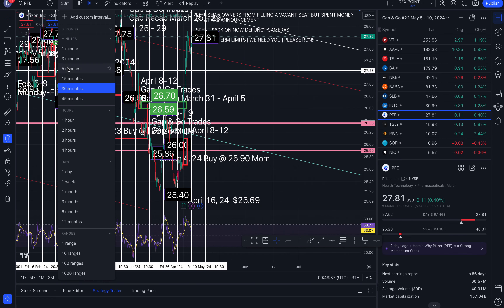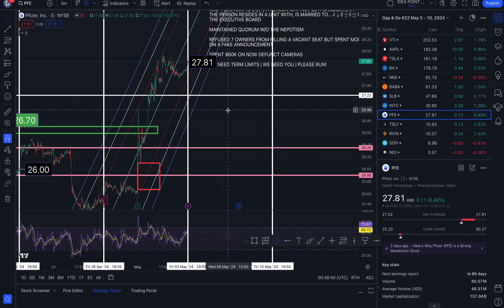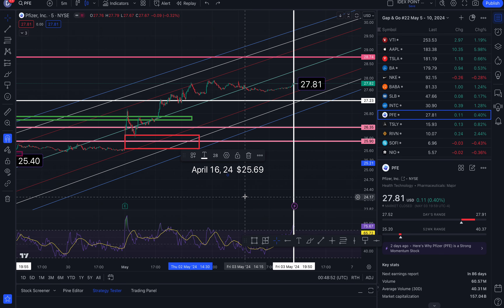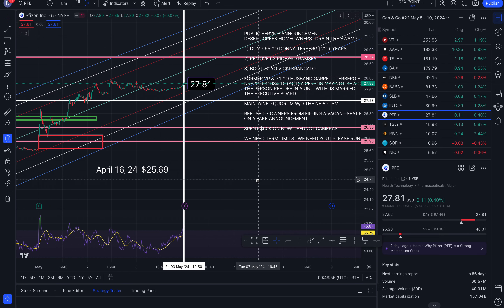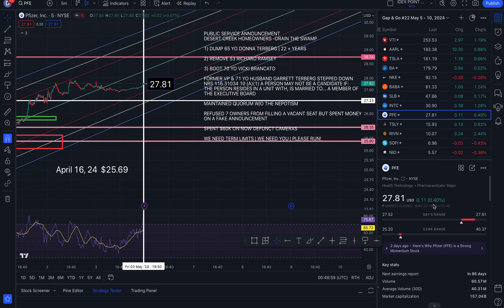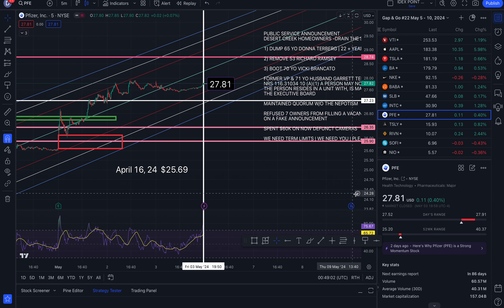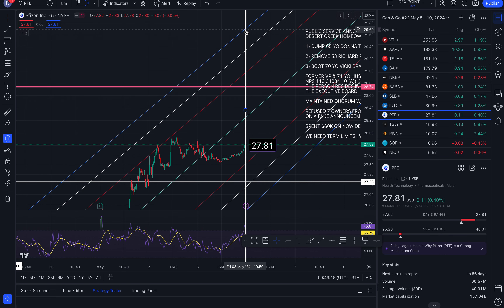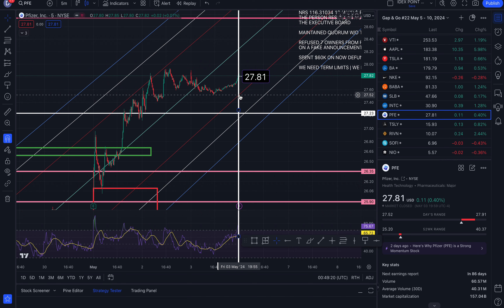Pfizer. We ended the week at $27.81, up 0.40%. To the north side: 28.26, 28.96, 29.33, and 29.69. To the south side: 27.52, 27.14, and 26.78.